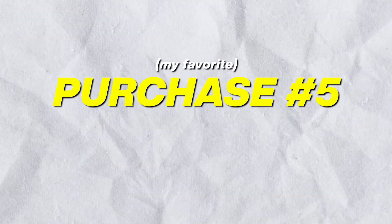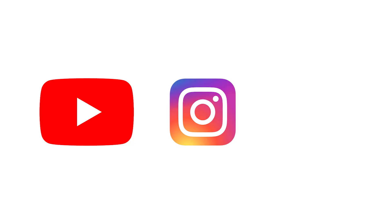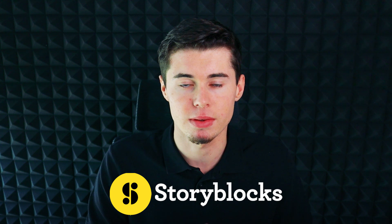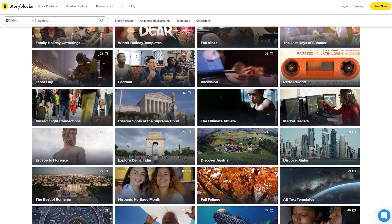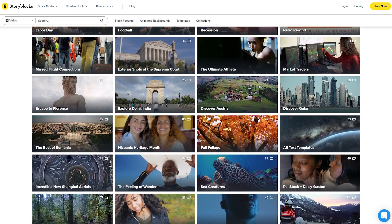Purchase number five, which is my favorite, is Storyblocks. When doing YouTube automation, you need great quality footage. A lot of people download clips from YouTube, Instagram, or TikTok — they gather a random bunch of clips, put them together, and think they've got a great video. However, they don't know Storyblocks exists. Storyblocks costs about $30 per month, and on there you can find high-quality footage about pretty much anything.